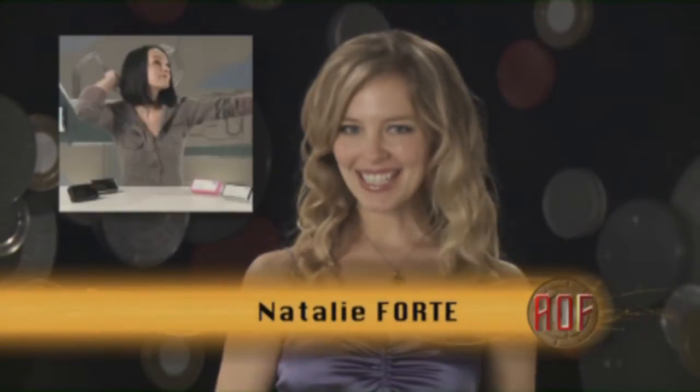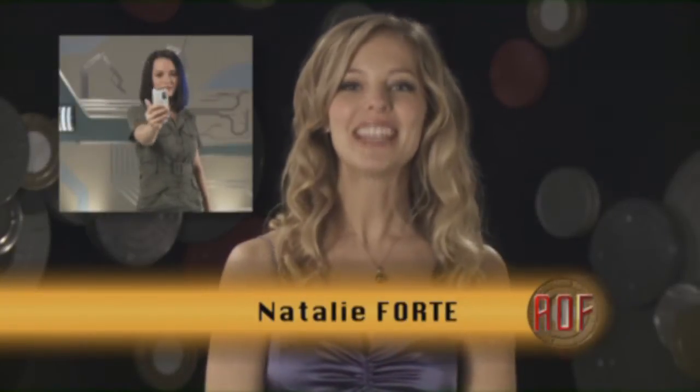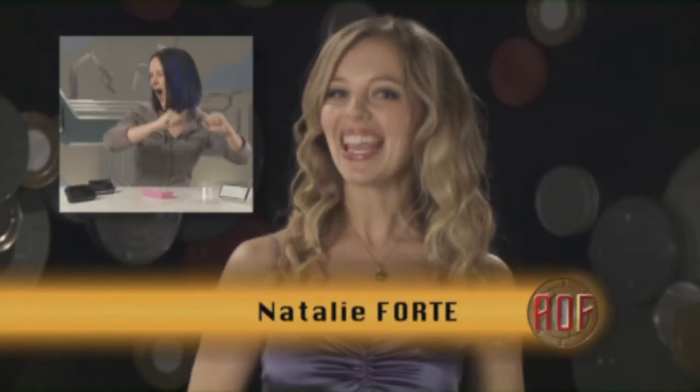Next on the AOF, she's sexy, she's smart, she's techie, and she's a self-described geek. It's our very own Kate Logan. Hi, I'm Kate Logan, and today in Tech Goodness, we have Scepter Displays.